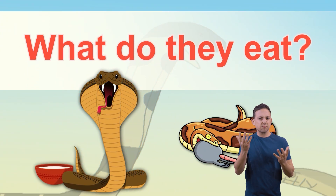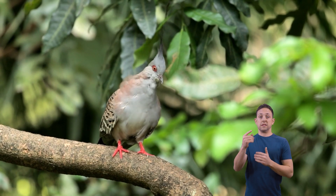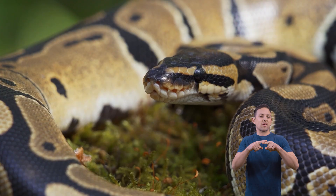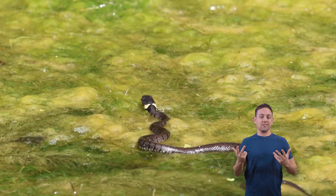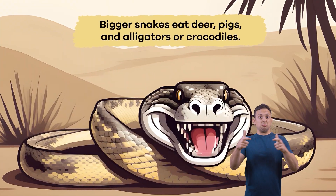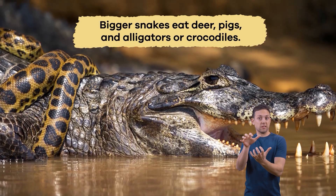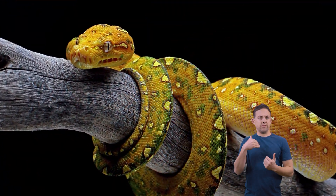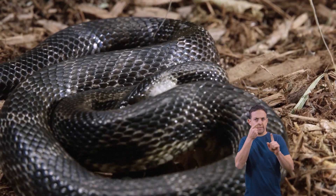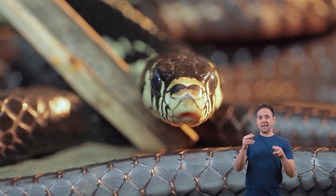What do they eat? Snakes are carnivores, which means they only eat other animals. Which animals they eat depends on the size of the snake's body. Small snakes eat rodents, birds, and insects, while bigger snakes eat deer, pigs, and alligators or crocodiles. Some snakes have special diets, and their bodies have adapted, or changed, to eat a specific type of food. One example is the egg-eating snake.